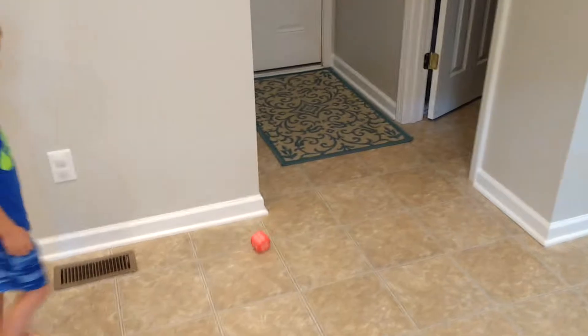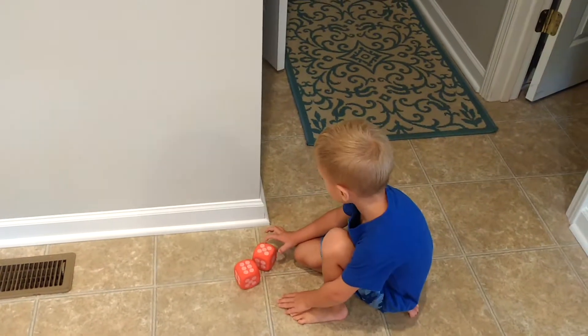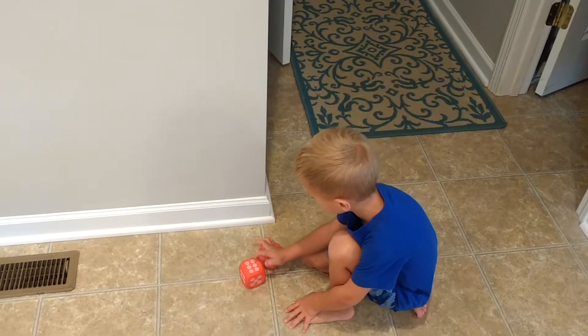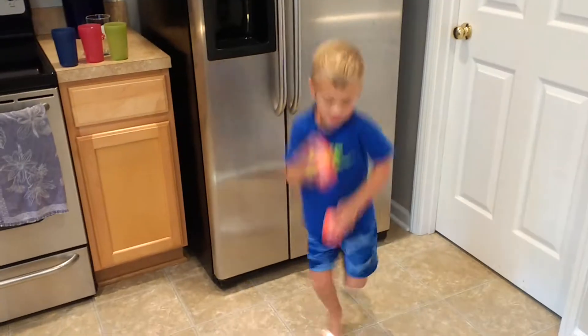One more. I'm going to shut this off. Oh, I got a big number. Six plus five. Six plus five. Can you count that high? Uh-huh. One, two, three, four, five, six, seven, eight, nine, ten, eleven. Six plus five equals seven.